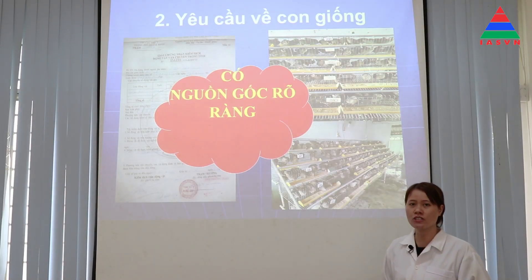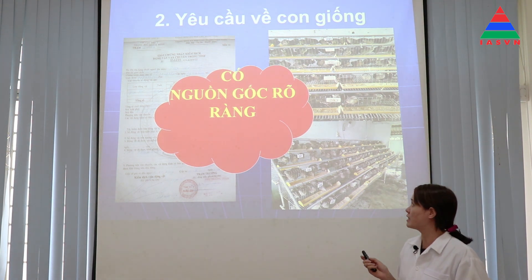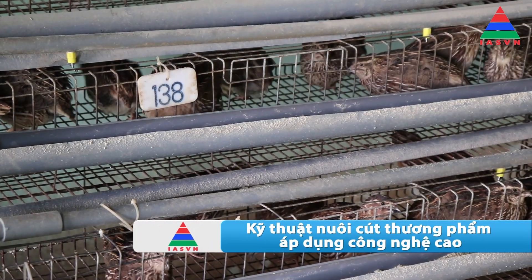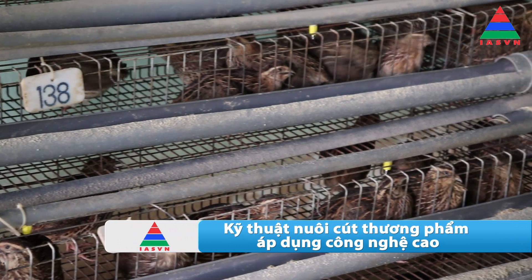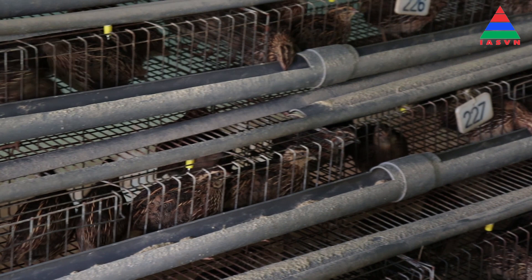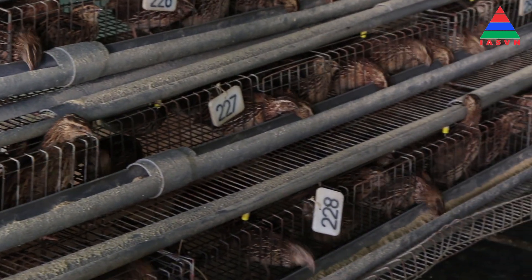Khi chọn giống thì bà con chú ý chọn mua giống ở những cơ sở uy tín, đảm bảo an toàn về vệ sinh và an toàn dịch bệnh, có giấy chứng nhận của cơ quan thú y. Đối với chim cút thì ta chọn những con có trọng lượng từ 6-8 gram trở lên, có sức khỏe tốt, nhanh nhẹn, tinh anh, không bị dị tật, không hở rốn. Không chọn những con cút nở yếu.